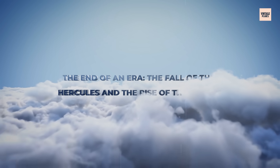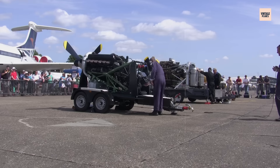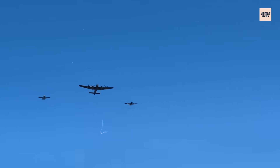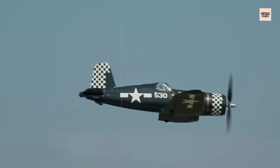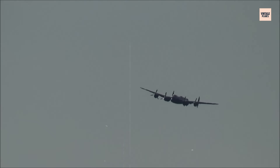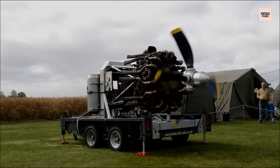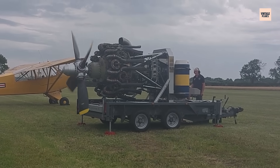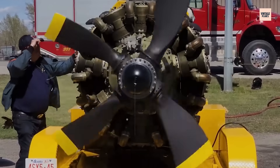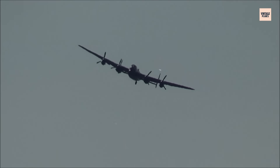As the jet age dawned in the post-war years, the Bristol Hercules engine, along with other piston-driven engines, began to fade into obsolescence. The rapid advancements in jet propulsion left the Hercules behind, its once reliable power replaced by the sleek efficiency of turbojet engines. The British military, like the rest of the world, shifted its focus toward faster, more powerful jet aircraft, relegating the Hercules to the history books. Despite its success during the war, the engine's shortcomings became glaring in an era where speed and firepower were paramount. Though never designed to compete with jets, the Hercules had already carved out its place in history – it had done what was needed to win the war, but in peacetime, with new threats emerging, the demand for propeller-driven aircraft dwindled.